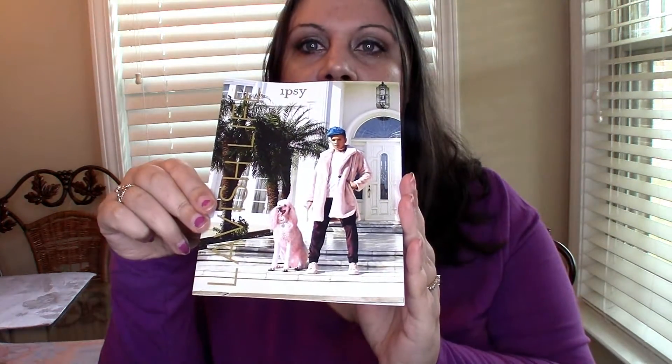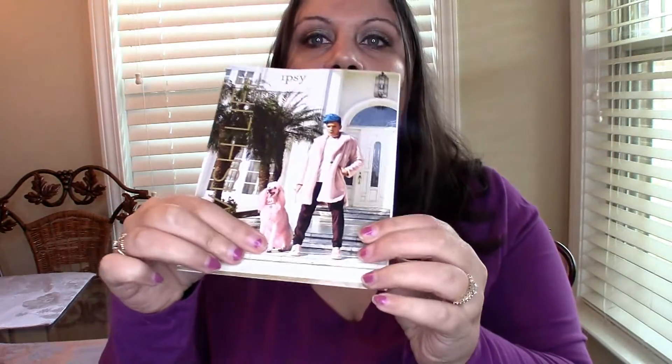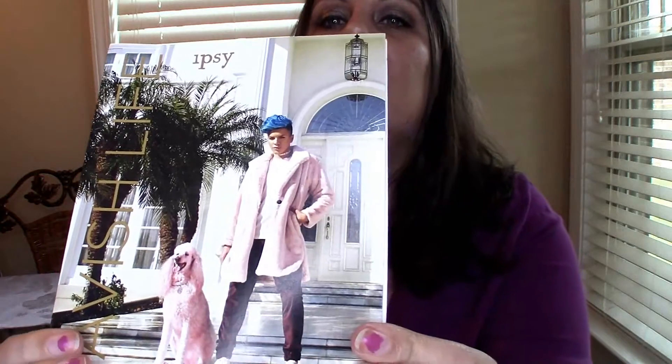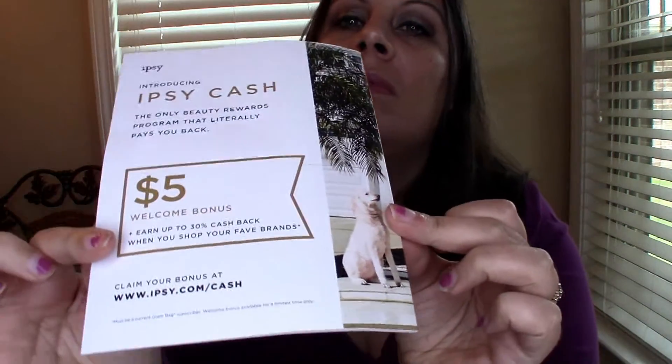Hi loves! I'm going to be doing my August Ipsy bag unboxing today. It came with a card or catalog with a dude standing with a pink poodle on the front. It says 'Lavish Life,' and on the back it says '$5 welcome bonus,' so I guess that is Ipsy cash which they have as a cash back offer right now.